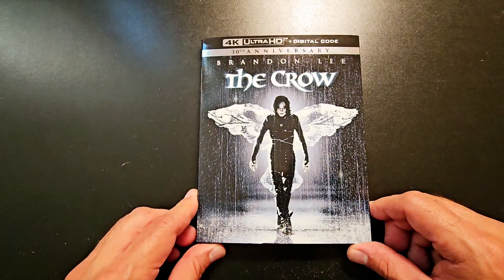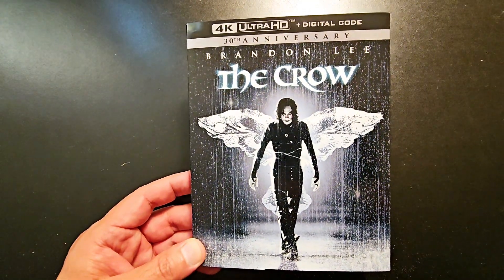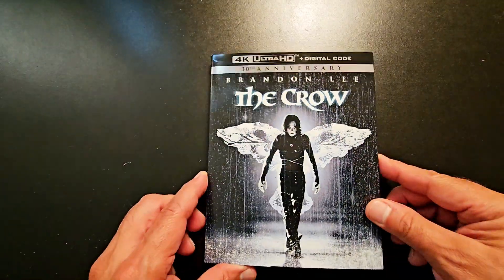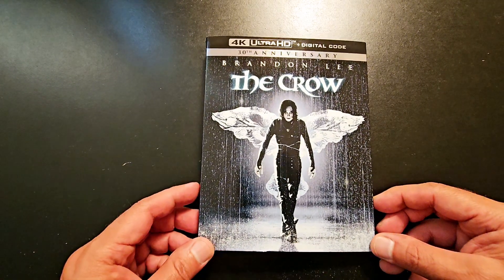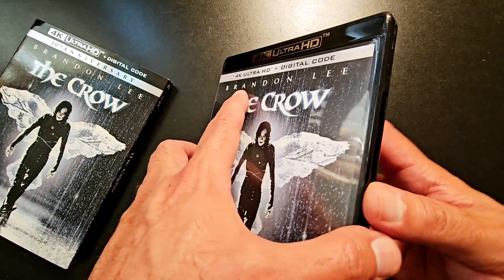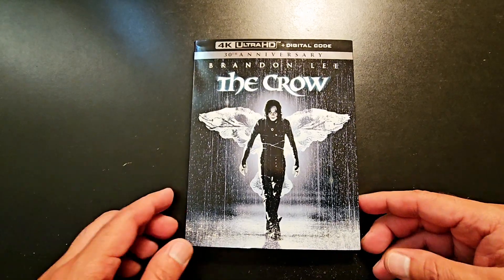Let's start off with The Crow. I had to pick this up — very awesome movie, I love this movie. I watched it when it came out back in '94. Sad what happened during the set, the tragedy that happened with Brandon Lee. But I am so happy that I finally got this in the collection. There were two steelbooks — one was a Walmart exclusive and the other was everywhere like Amazon, Target. I went ahead and got the slipcover. I think I like the artwork better, but the steelbook looked very nice too. It only comes with a 4K disc, there's no Blu-ray, which I don't like. I wish it came with a Blu-ray disc. The Crow — awesome movie.